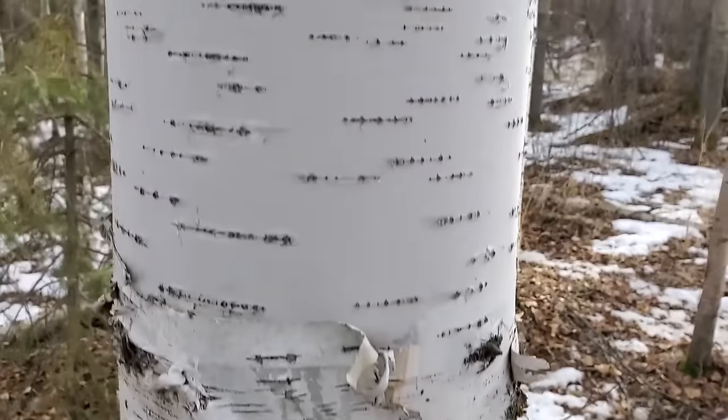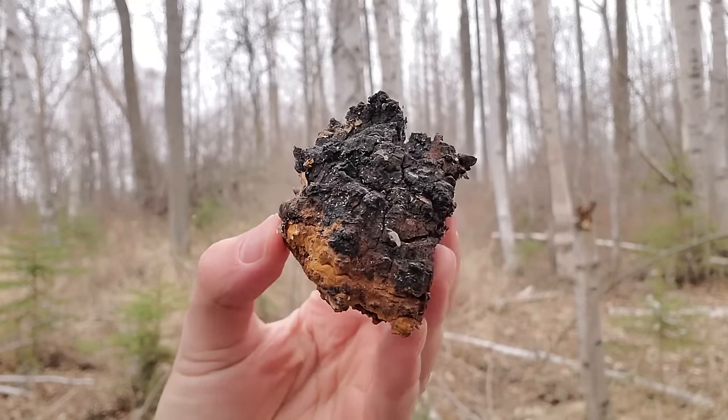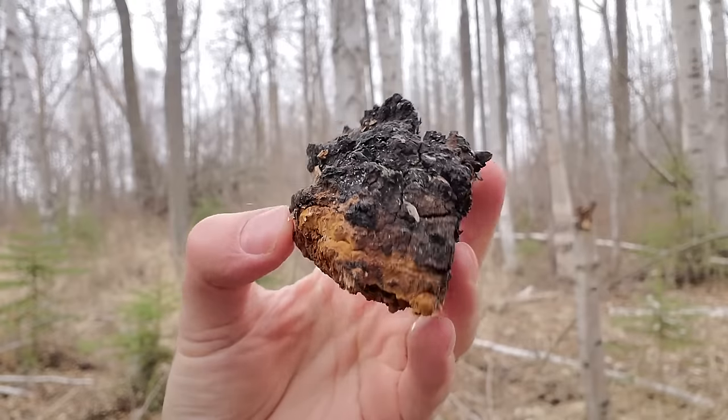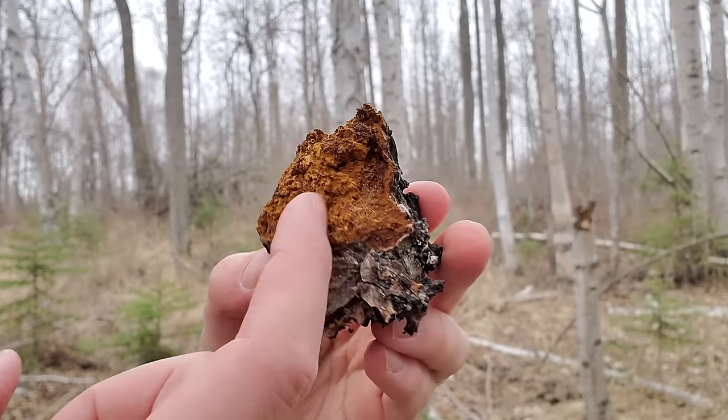Real chaga grows on birch and has a hardened mass with a black outer layer. The inside is a nice golden, orangey color, and when it's super fresh it'll feel like cork. Chaga grows in birch forests in Canada, but it can also be found in the U.S., in parts of northern China, and in Russia.